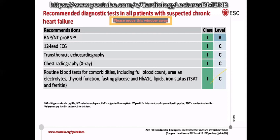The second Class 1 investigation is the 12-lead ECG. A normal ECG makes the diagnosis of heart failure very unlikely. Most patients with heart failure will have an abnormal ECG — LVH, T-wave inversion, sinus tachycardia. Most importantly, look at QRS morphology and QRS width, which have direct bearing on treatment planning, particularly for device therapy.